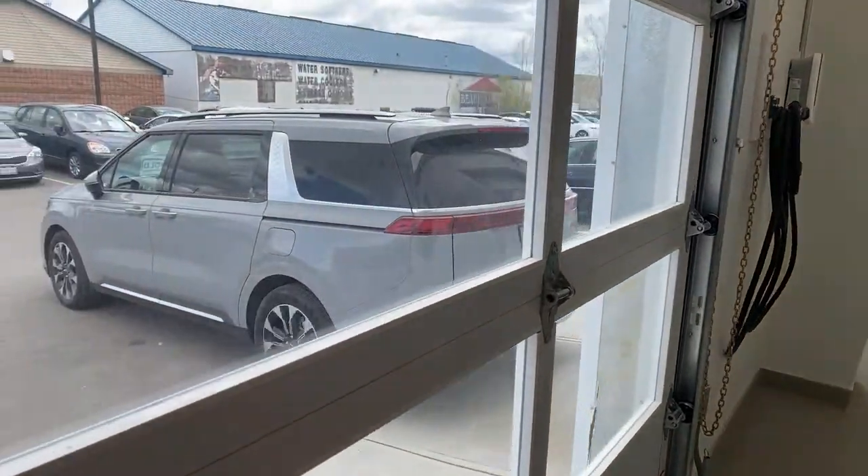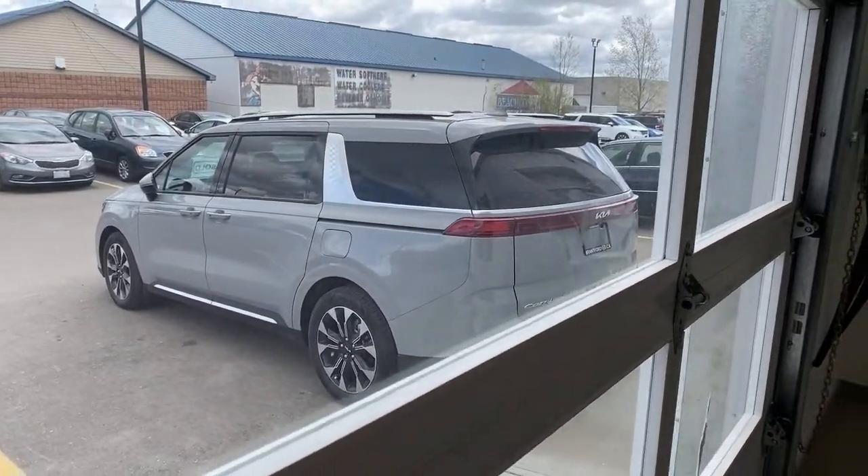We've got a lot of Carnivals in stock right now. We're waiting for the LX, LX Plus, and SX to show — hopefully all here this week. When they arrive, we'll get them in the video bay. Specifically the SX — I'd like to do a comparison of that to the Kia Telluride, because you've got two top-level eight-passenger vehicles. The SX would be a seven-passenger at that point, but it's a very interesting comparison.